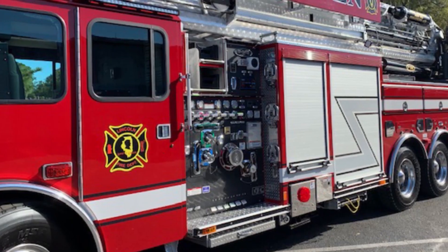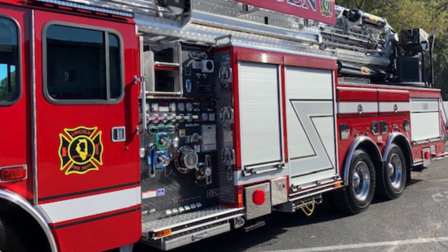The truck, compared to our current tower ladder, is just full of storage. We should be able to empty a tech rescue trailer and get this truck on the road with that equipment. This is our first E1 truck, so we're joining the E1 family.